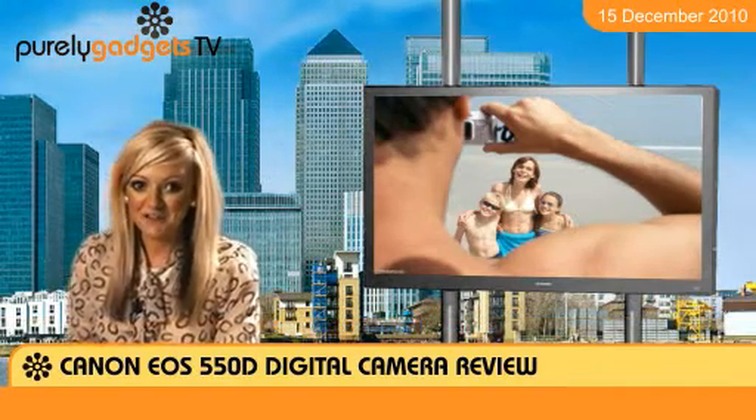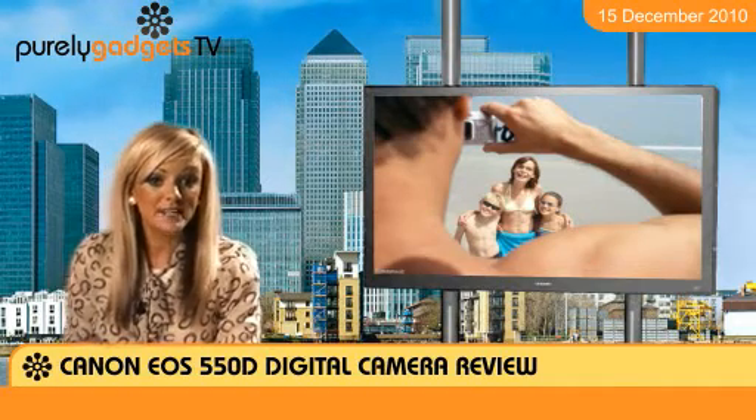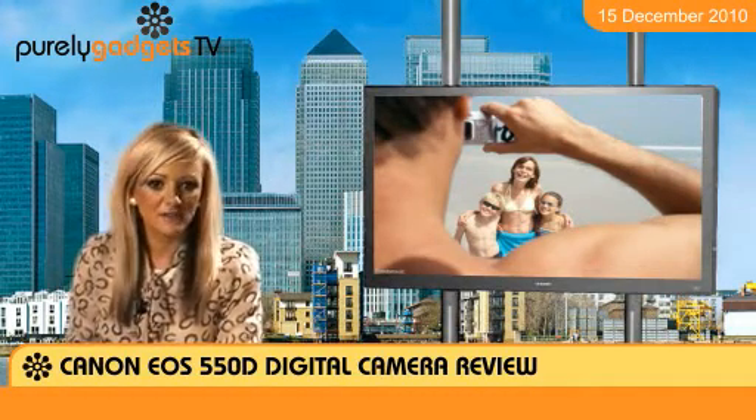The Canon EOS 550D may not quite be top-dog in Canon's product range, but it is perfect for a choosy amateur photographer keen on getting a good deal for their budget.